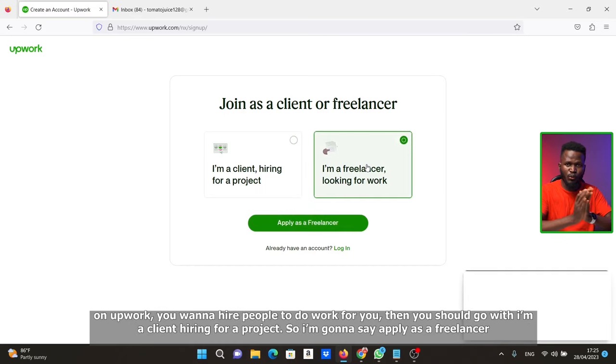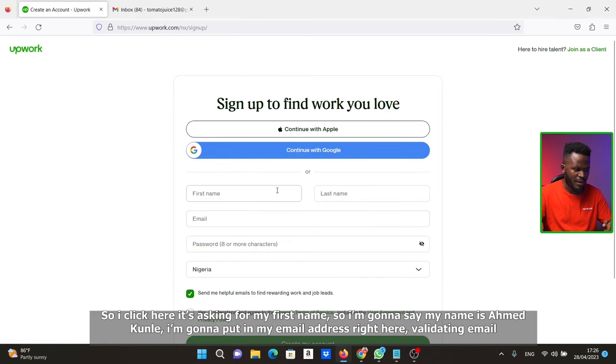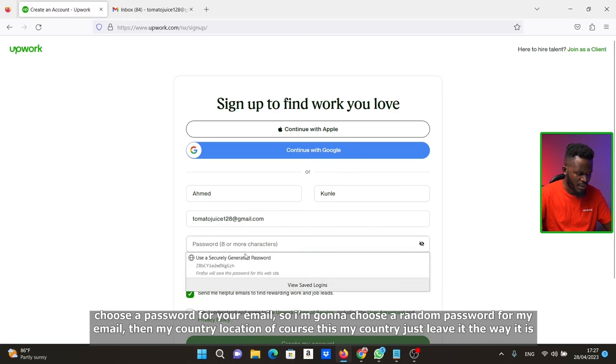If you want to spend money on Upwork and hire people to do stuff for you, then you should go with 'I'm a client hiring for a project.' Otherwise, click 'Apply as a freelancer.' It's asking for your first name — I'm going to enter Ahmed Kunle — then put in your email address and choose a password.